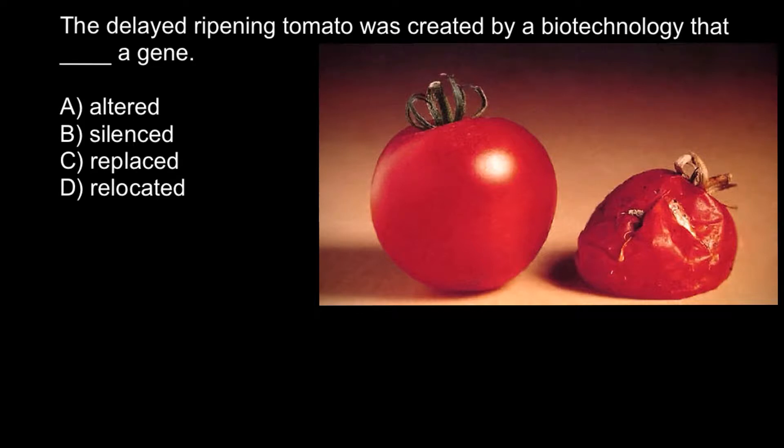The genetically modified tomato was the first product approved for human consumption by the FDA, way back in 1994, and the name of this cultivar was Flavr Savr. As we see in this picture, one tomato is rotten and another is in good shape, and this is due to altered function of an enzyme called polygalacturonase, or PG for short. This enzyme helps the tomato soften its skin so it becomes more attractive for animals that eat the fruit and disperse its seeds over large distances.